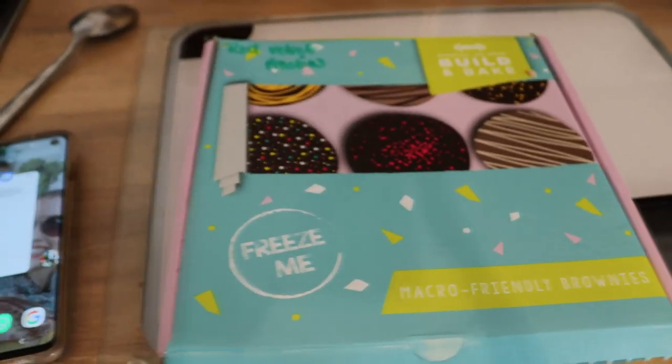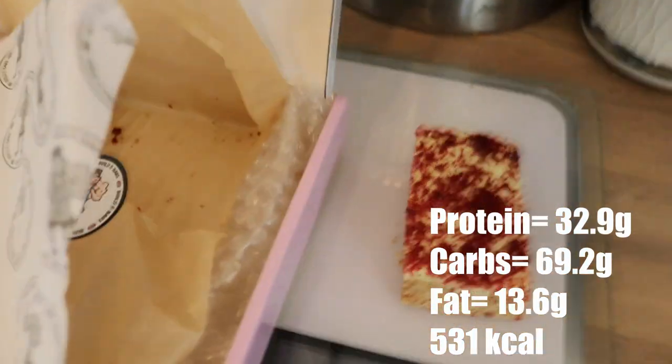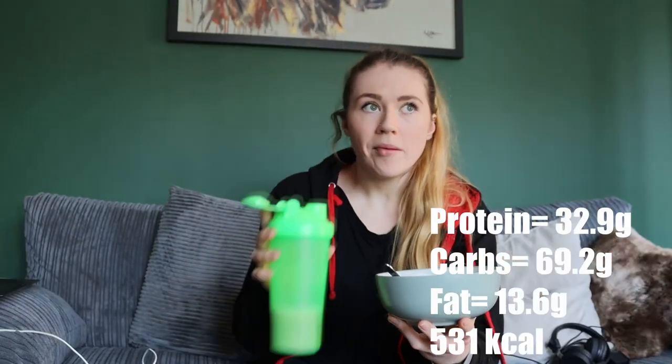This is one of my favourite pre-workout snacks: a Build and Bake red velvet protein bar. I had this with a raspberry ripple protein shake, 30 grams of cocoa pops, one Weetabix, and some semi-skimmed milk.